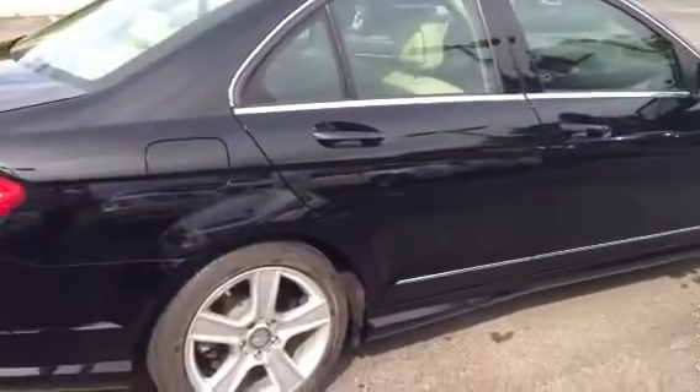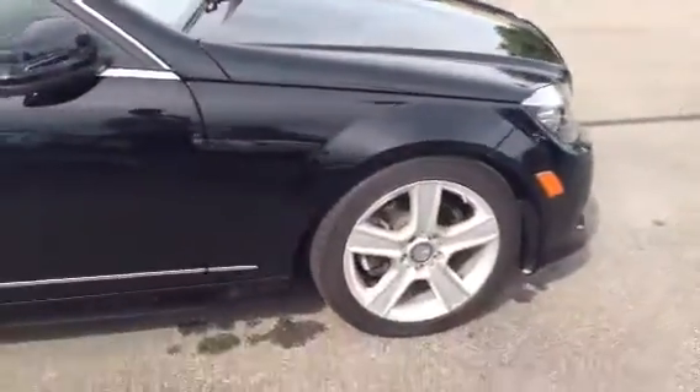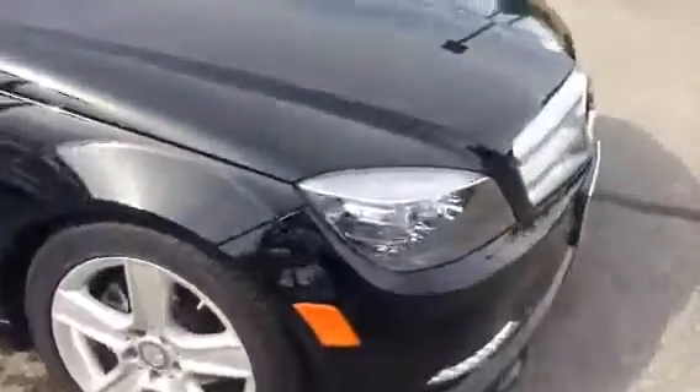It enhances performance as well as gives it a nice sound and it's a little bit more efficient. Here's the passenger side of the vehicle. Overall, a very well taken care of car. For a 2011, it's in really nice shape.